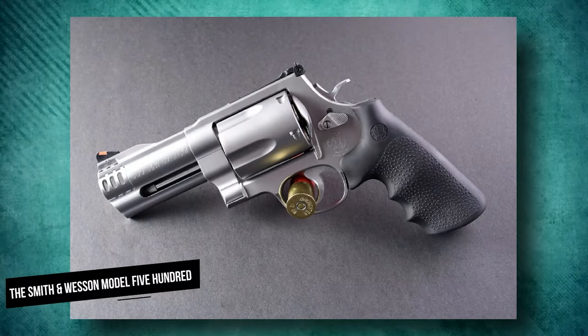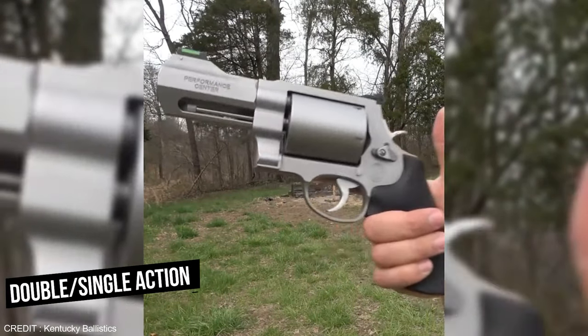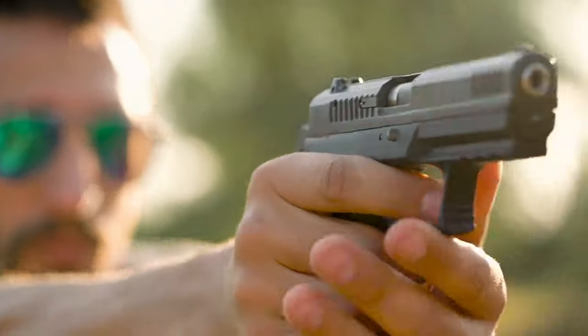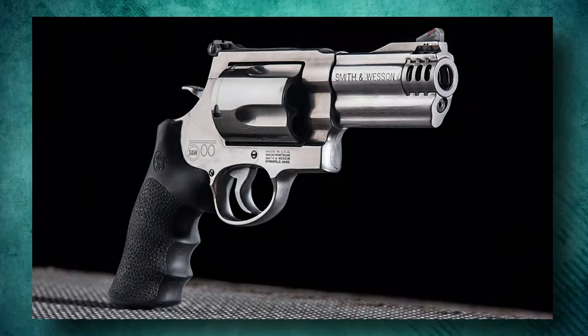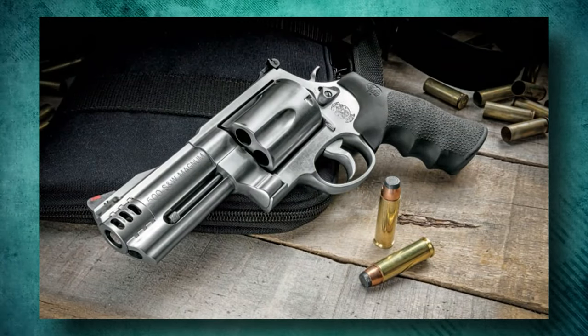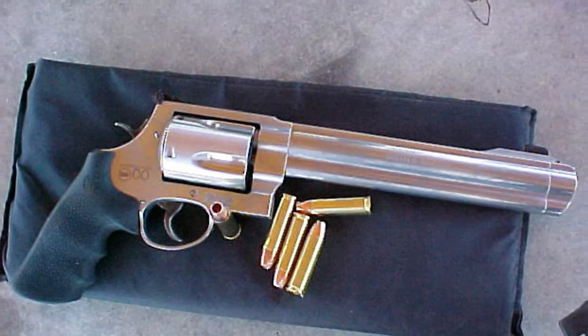The Smith & Wesson Model 500 is a five-shot, double-action/single-action, large-caliber revolver that uses the .500 S&W Magnum cartridge. If you're looking for one of the most accurate, dependable, and long-lasting pistols on the market today, the Model 500 will not disappoint. It's manufactured by one of the world's most dependable companies, and it's supported by the S&W Lifetime Service Policy.